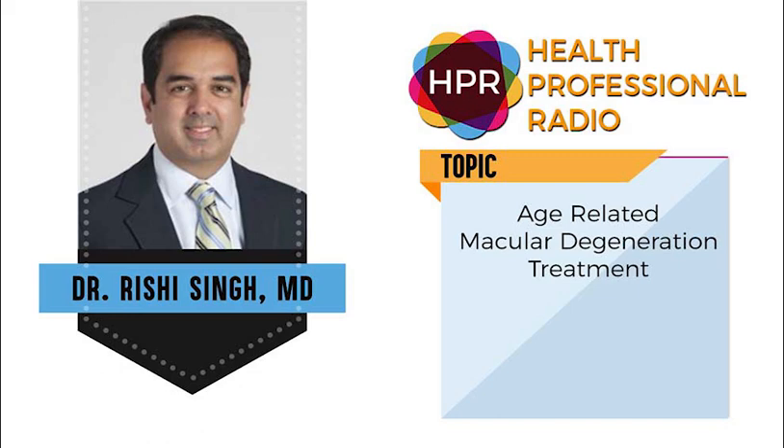What is macular degeneration and what's the difference between MD and AMD? AMD is a leading cause of blindness in the United States. It happens in most patients above the age of 65 and it causes a loss of central vision. There are two flavors of this: wet forms and dry forms of the disease. The wet form is aggressive and is treated with injection medications we have now. The dry form is something we don't have much treatment for right now.